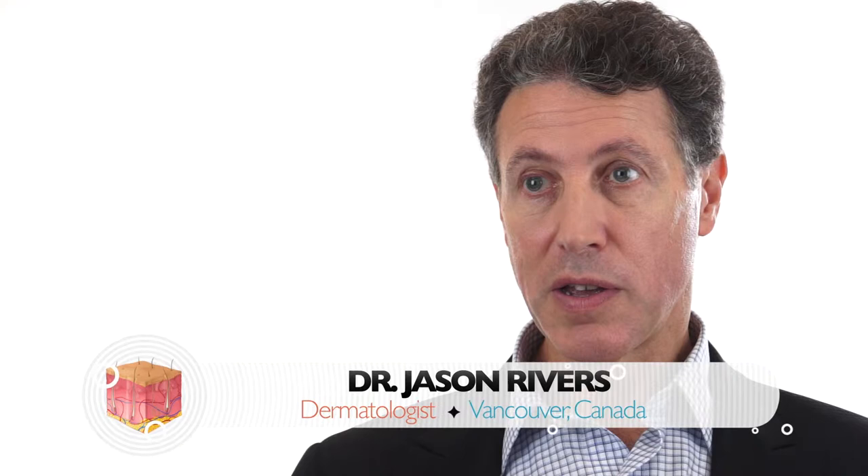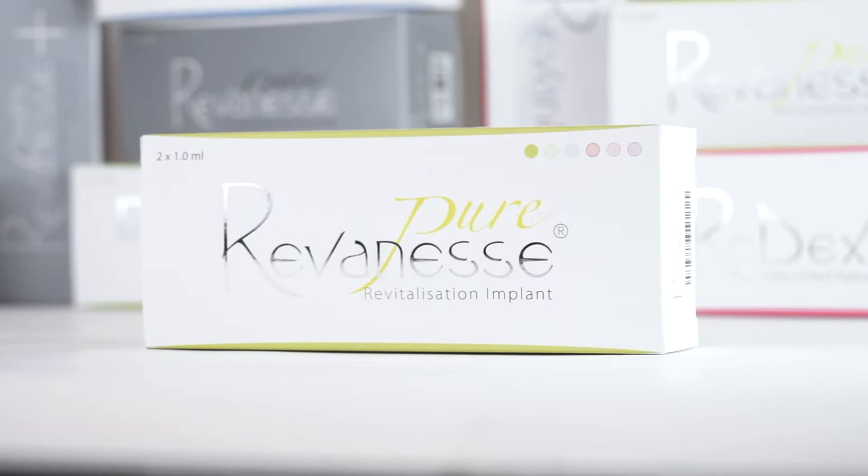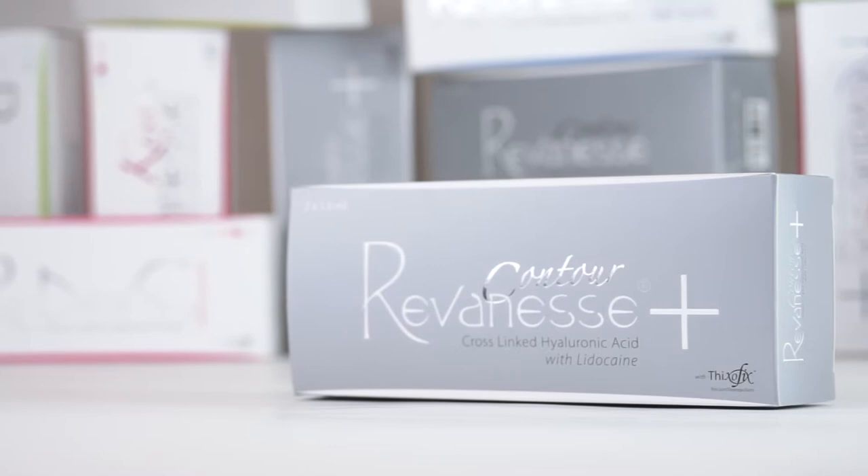The Reveness family of products is a hyaluronic acid-based line used to smooth out lines and wrinkles, restore volume of the face, and contour and shape the face as well. Its six products include Reveness Pure, Reveness, Reveness Ultra, Contour, Reveness Kiss, and Redexis. These products range from non-cross-linked hyaluronic acid to highly viscous cross-linked gels which give lift and volumization to the face.